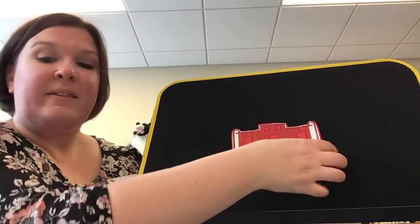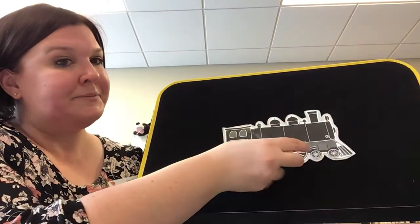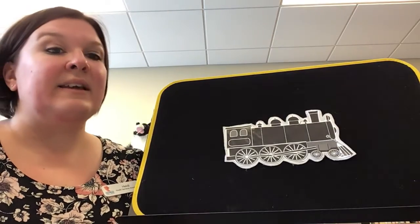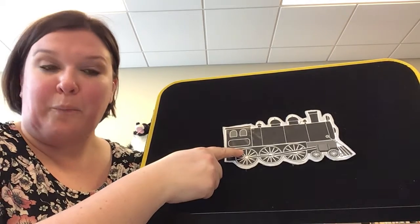Now that we know about some of the different cars, how about we do our rhyme? Let's bring our engine back. Clickety clack, clickety clack. Here comes the train on the railroad track. Clickety clack, clickety clack. Here comes engine number one.